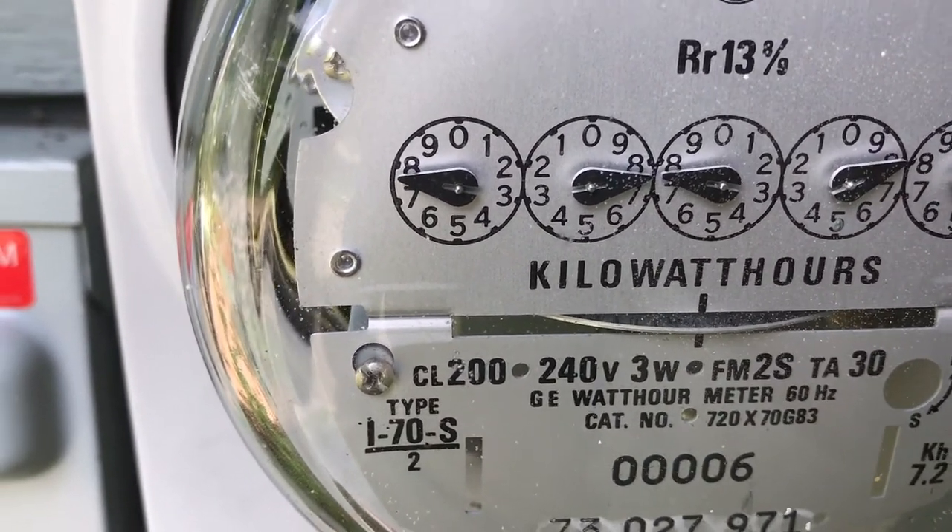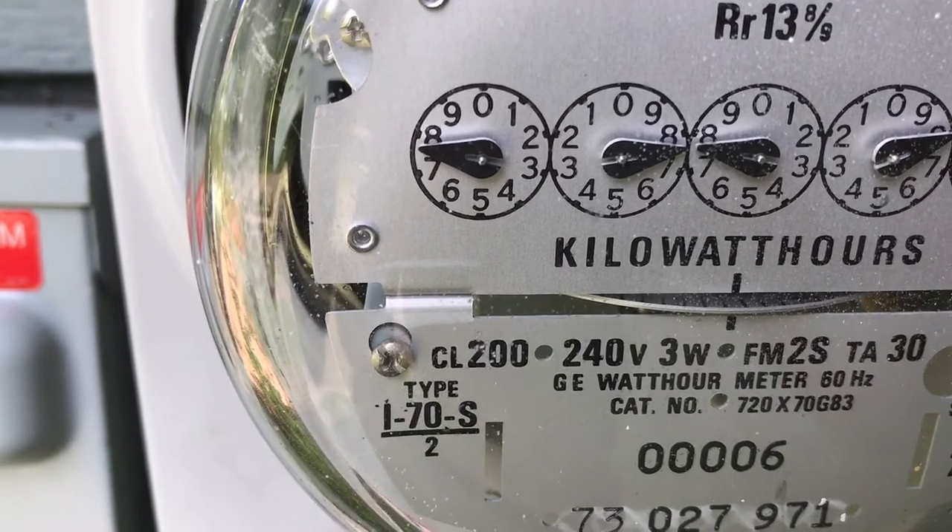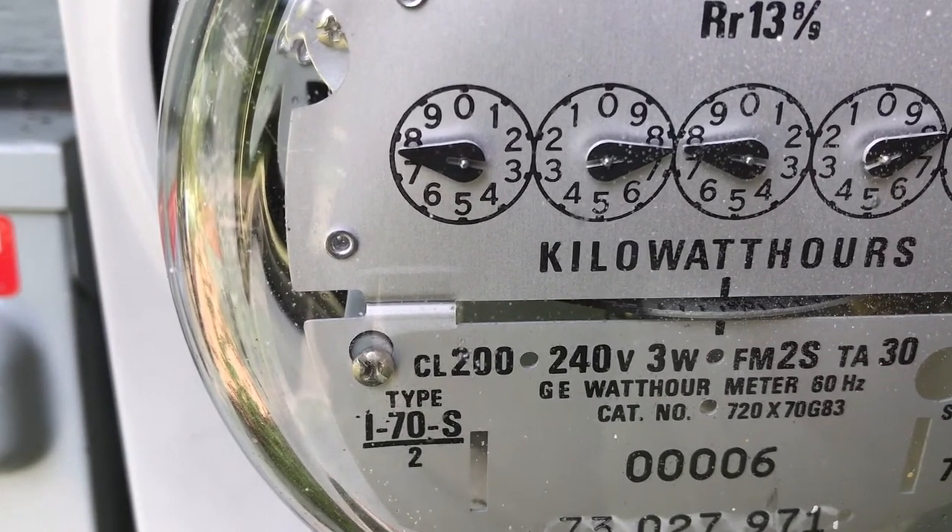Each month our utility charges us the difference between what we produce and what we use. That's net metering.